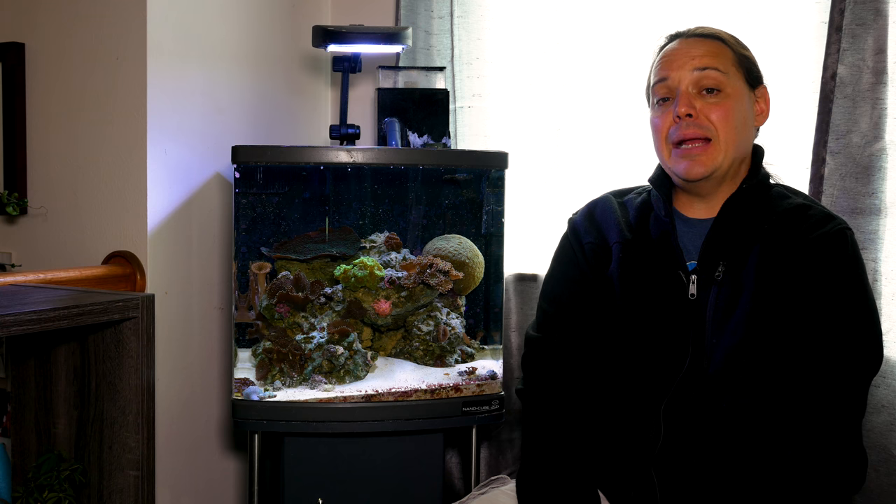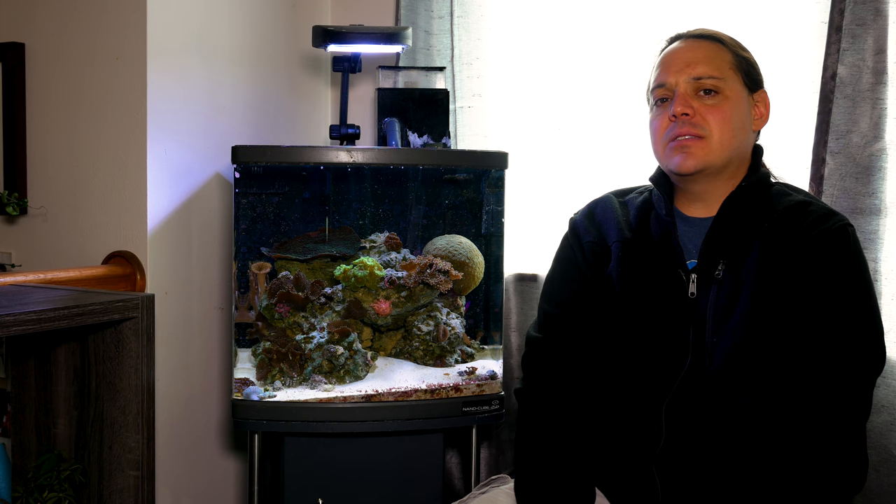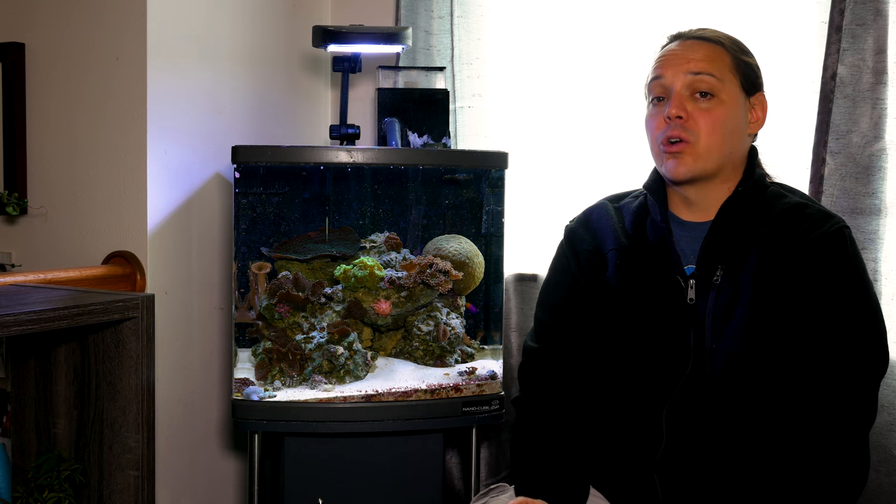Welcome to Mile High Reefers. I'm Scott Anderson and today I want to talk about sunlight and your reef tank.